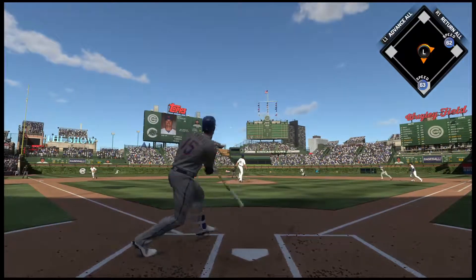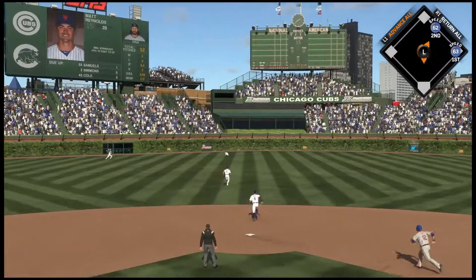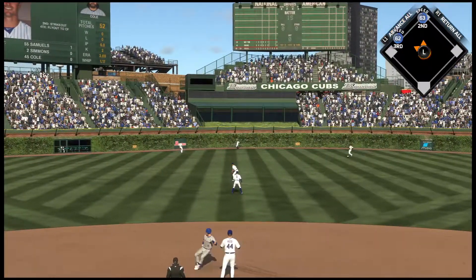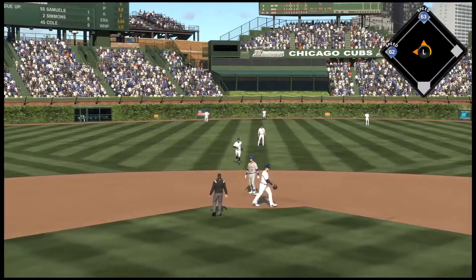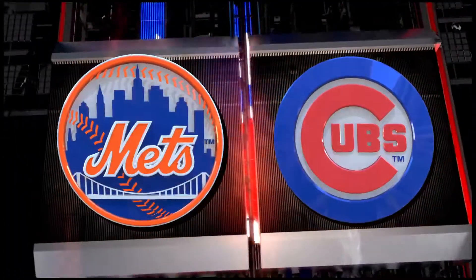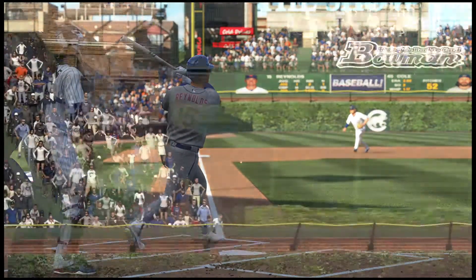Stepping in now: Matt Reynolds. Line drive to center field — he lays out for it but he can't pull it in. They've been struggling at the dish all game long, so stringing two hits back to back, one of them for extra bases, is a sign that they've got some life in them. We'll see if they can cash in here.